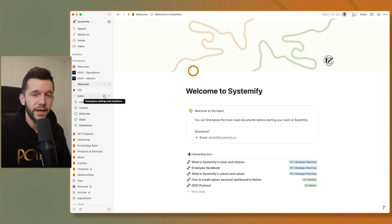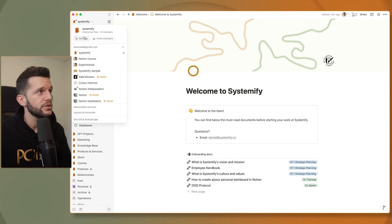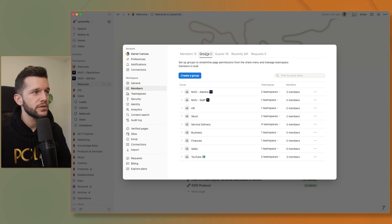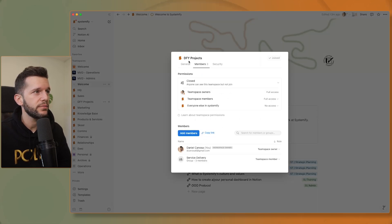The idea is to create member groups inside of Notion, which we can do by going to settings, then members, then groups. Here we can have different member groups, with members inside of them, and then we can assign those groups to each of the team spaces. For example, here I have a team space for the Down4U projects — the projects we handle with clients — and I have the service delivery group here. Whenever I hire a new person in the service delivery department, I just need to add them to the service delivery group and they'll inherit all the permissions where that group is added.